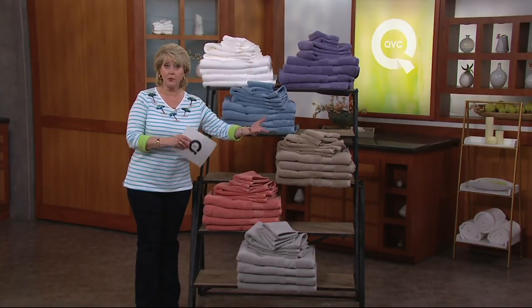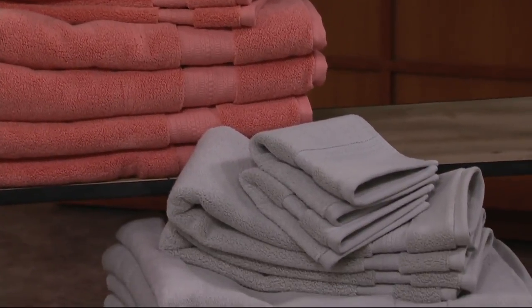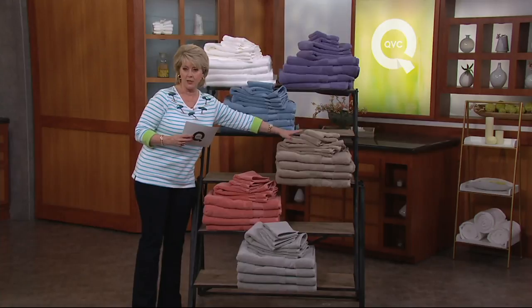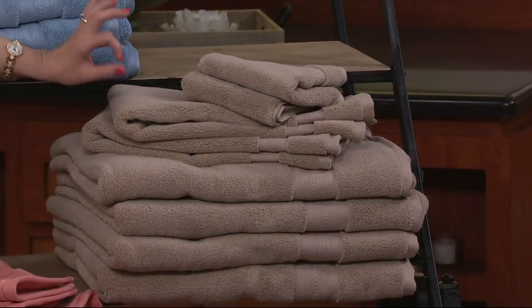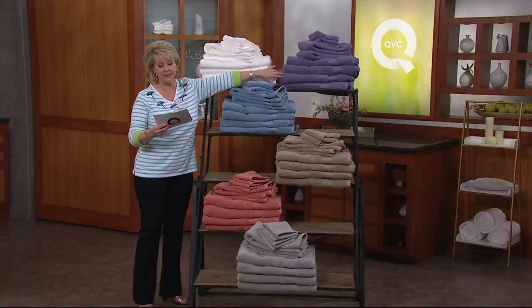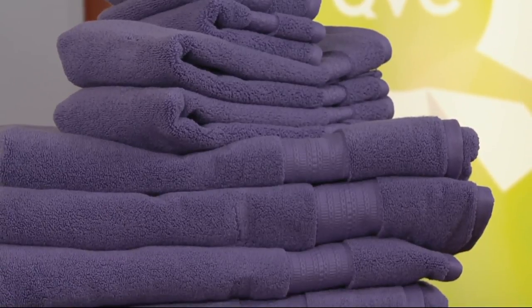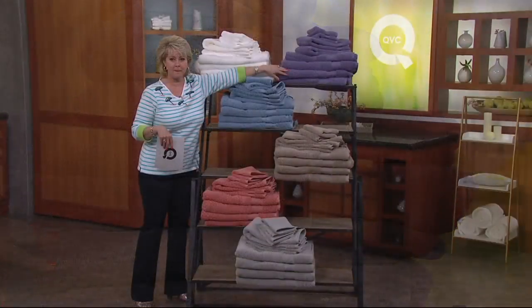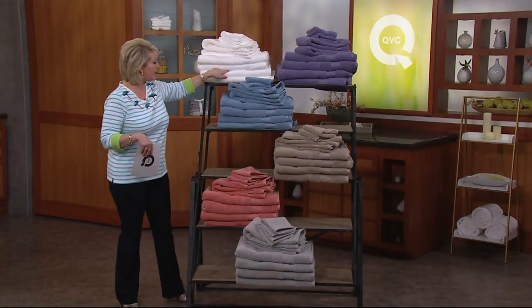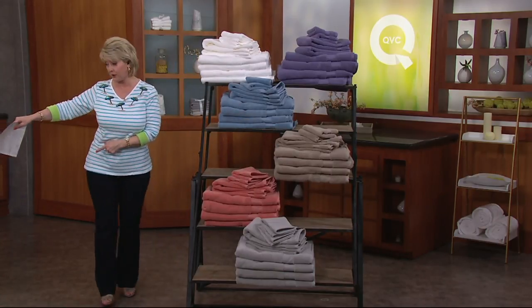If you just bought the gray bedspread and you want to get the gray towels, we have those for you. Up here, the gorgeous taupe — it's like a soft, soft brown. And then we have lavender. So we just showed you the lavender bedspread too. Let me just show you all the colors quickly: lavender, white, spa blue, taupe, coral, gray, and ivory.